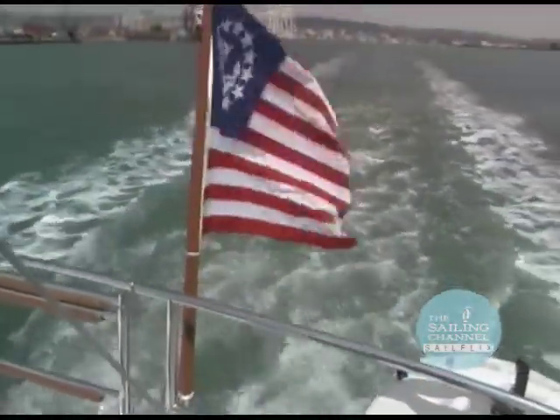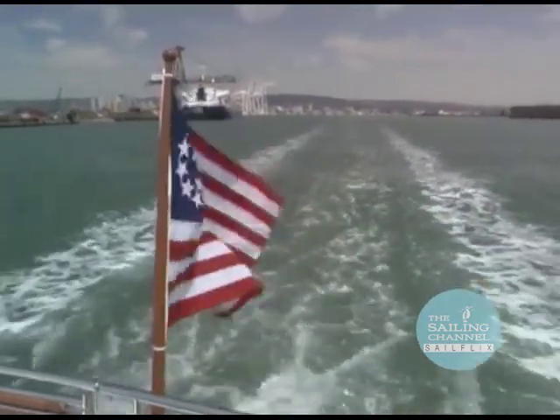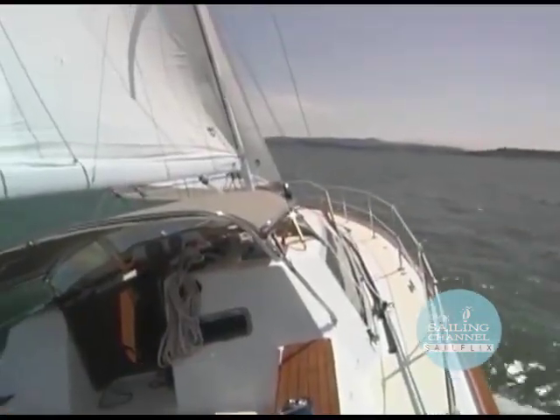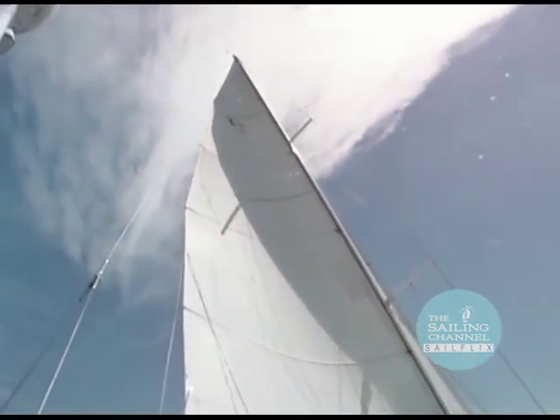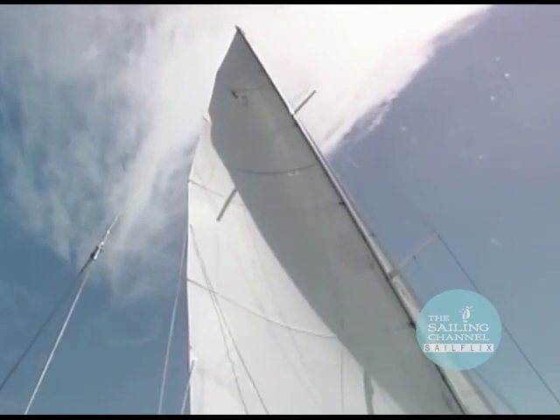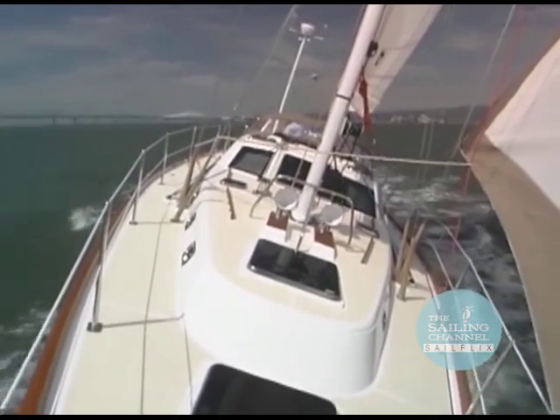Under power, the 75 horsepower Yanmar diesel pushes the 4400 at a top speed of 9 knots. Once outside the lee of Treasure Island, this slippery 44-foot Blue Water boat showed us what she's capable of. Heading upwind with 20 knots apparent, we were hitting a comfortable 8 knots.